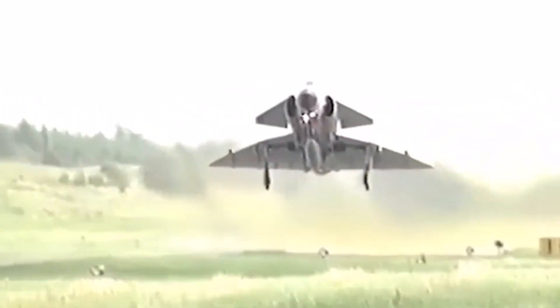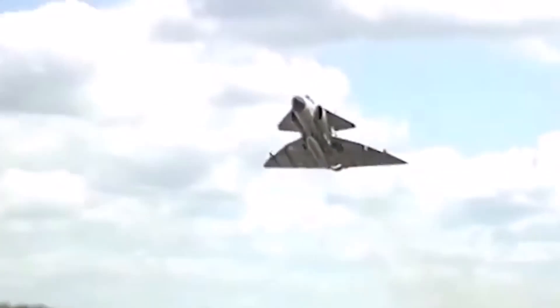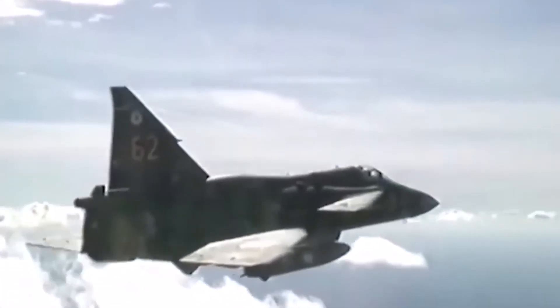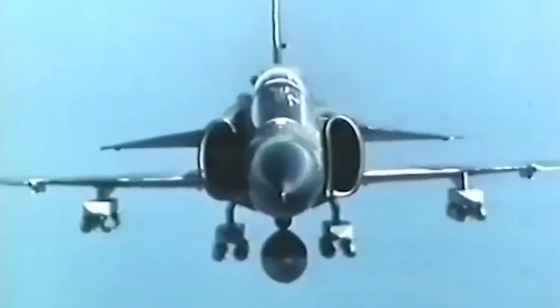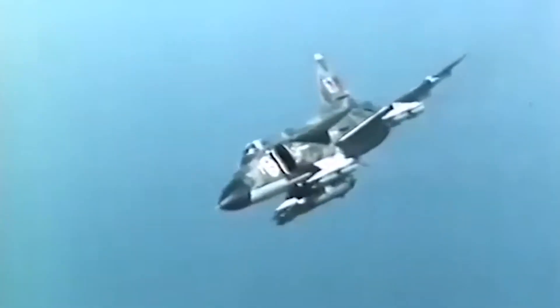Turbofans were just emerging as the next great thing in aerospace propulsion technology. Saab ended up with a license-built version of the Pratt & Whitney JT8D — the same engine flown on the 727 and DC-9 airliners — known locally as the Volvo RM8. Beyond having its internals tweaked for supersonic operations, the RM8 featured some major additions to the JT8D's baseline design specifically suited for the Viggen's mission set.